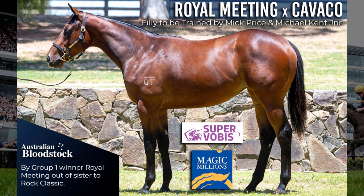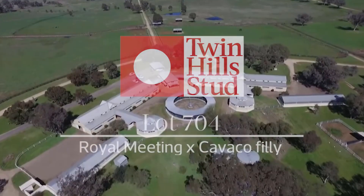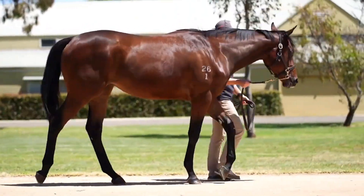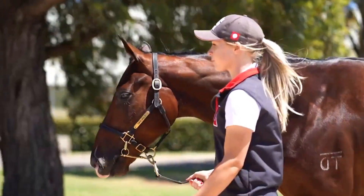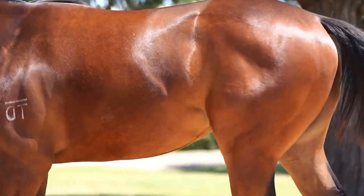Lot 704 was the Royal Meeting filly — a really nice filly. She's Super Vobis eligible and paid up for Royal Meeting. He's by the same sire line as our best sire in the country, I Am Invincible, by that Invincible Spirit line. He was a Group One winner in Europe and I'm really into European form — his turn of foot was just next level, he was a freak of a horse. He wasn't completely sound his whole racing career but he was a really, really good horse.